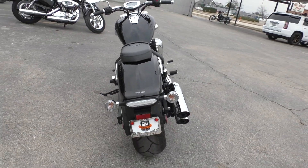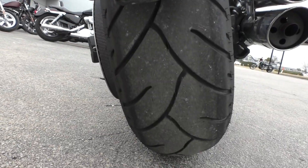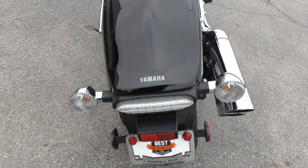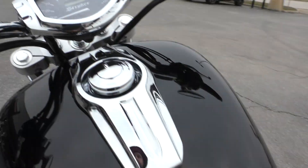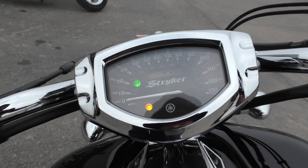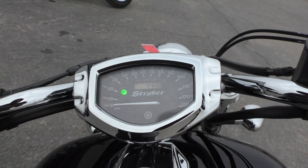All the chrome looks good. The tire on the back has a ton of usable tread, so we didn't have to mess with that. The seat's in good condition — no rips, all the stitching looks good. And you've got 4,406 miles on the odometer.